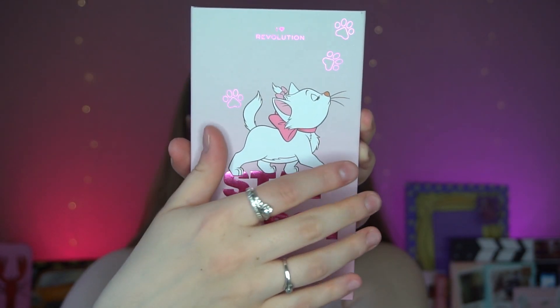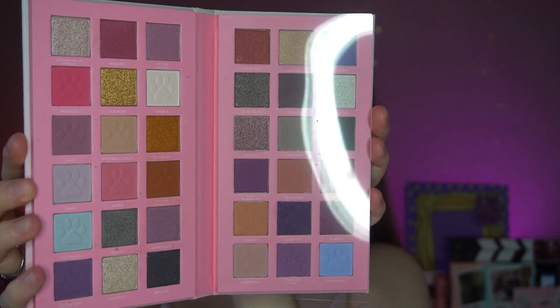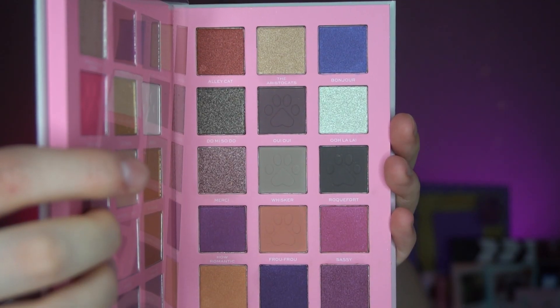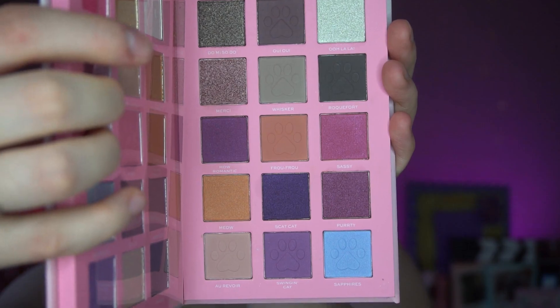There are some really pretty shades in here — pinks, purples, greys, some gorgeous metallic shades, and a pop of blue down here which is quite cute. I'm really intrigued by the metallics more than the mattes, if I'm honest. The mattes are all really nice and pretty, but I'm struggling to feel inspired by them for some reason. I'll swatch a few shades from the palette after I show you the other things first.